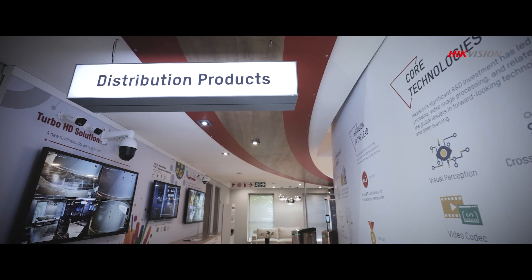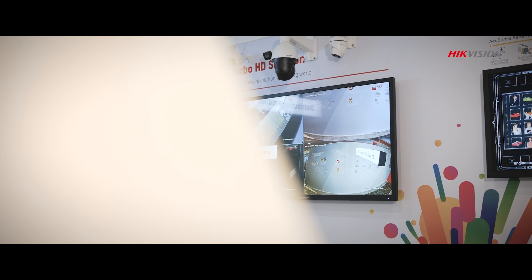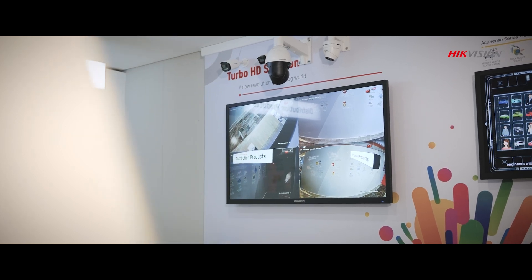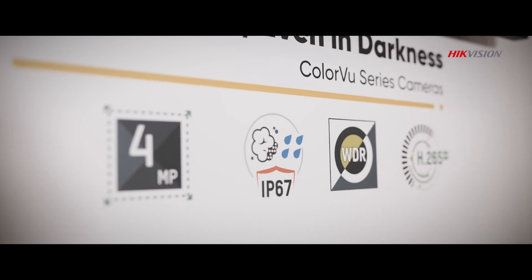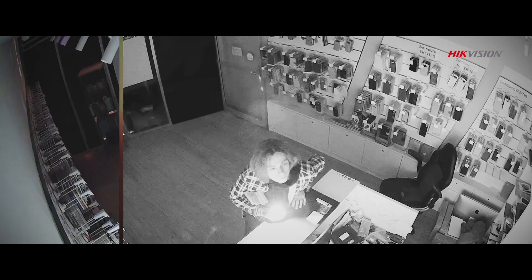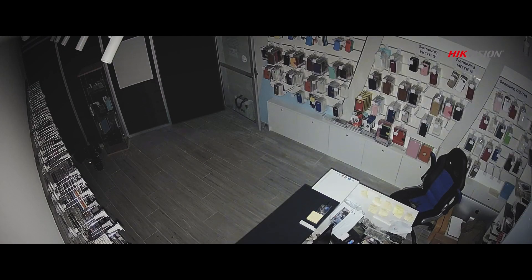With video intelligence as our core competency, we provide a broad range of products for small and medium business. ColorView technology enables cameras to produce vivid, colorful video footage 24/7. With ColorView, you see what is truly there, enjoying better security.